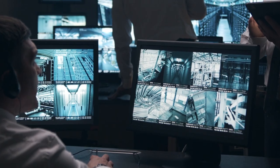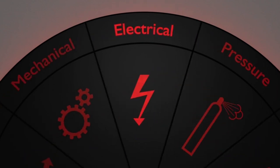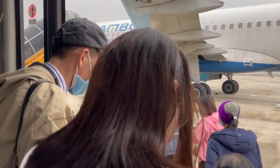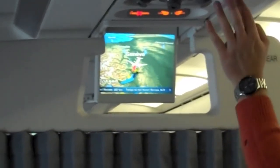Before every flight, cabin crew members conduct pre-flight safety briefings. They demonstrate the use of safety equipment, explain emergency procedures, and provide important safety information to passengers. These briefings are designed to familiarize passengers with the aircraft's safety features and ensure they are prepared for any potential emergencies.